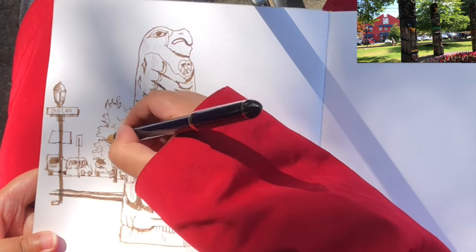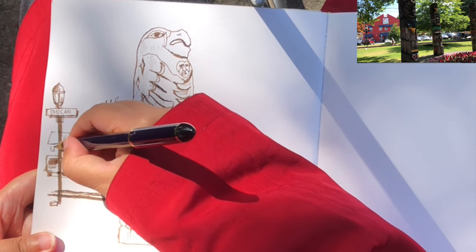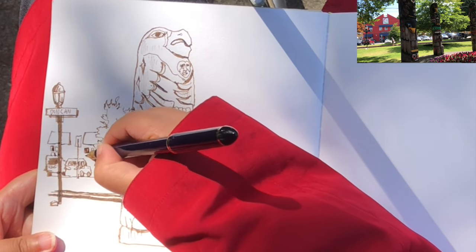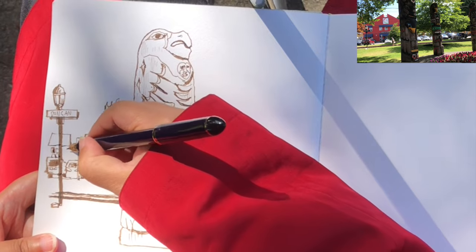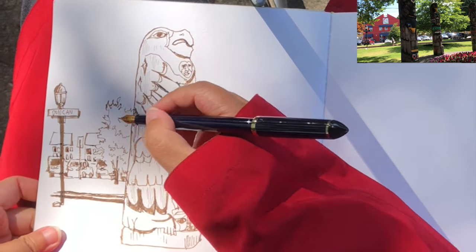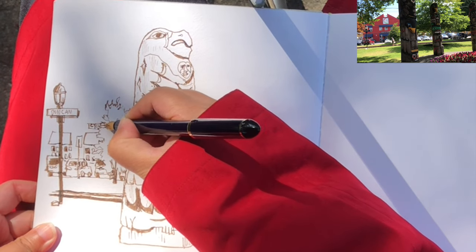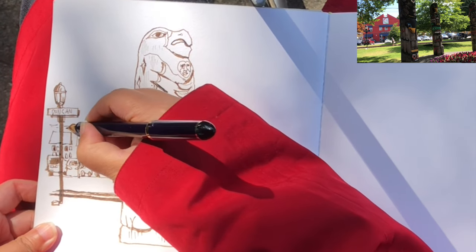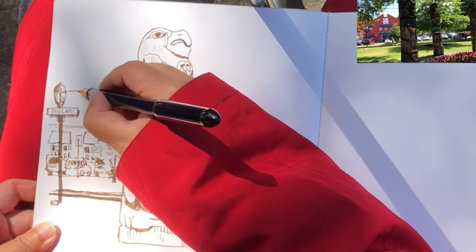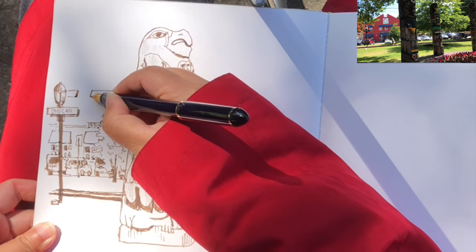After drawing those three cars, I'm adding more urban details. These are the awnings of the stores of the heritage buildings behind, and these tiny little squares are the windows underneath the awnings. For now I just want to focus on this tiny little space on the left side of the eagle totem pole, and fill in this space with as many essential details as I observe — details that are important to define the cityscape of Duncan.